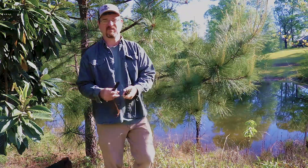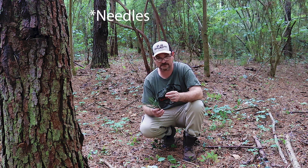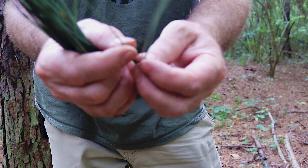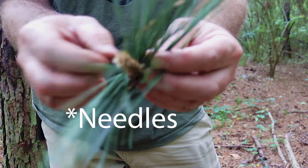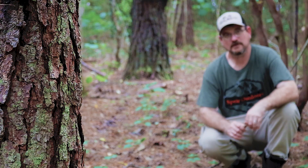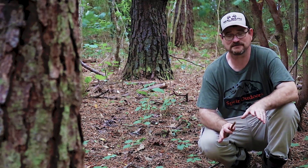Today's pine needle tea, we're using loblolly pine. You can identify it by the leaves — it has a cluster of three leaves, and many different leaf branches on each branch. Norfolk Island pine and yew pine are not true pine trees and are very poisonous, so if you have those, do not use them for this tea.